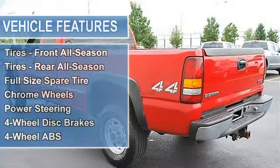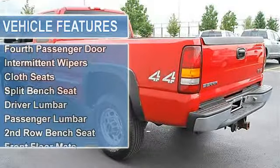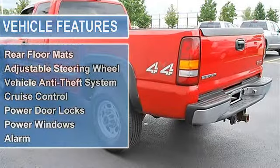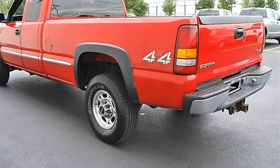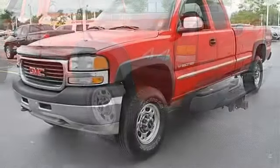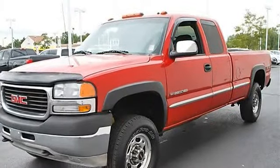Comfort Group included. Front Full Feature Bucket Seats, ETR AM/FM Stereo with Compact Disc, Cassette, Auto Tone Control. Front High Back Reclining Heated Bucket Seats included. Floor Console, Inboard Armrests, Dual Power Recline, Lumbar Seat Adjustments, 2-Position Memory, Overhead Console, CAT Back Storage Pockets.